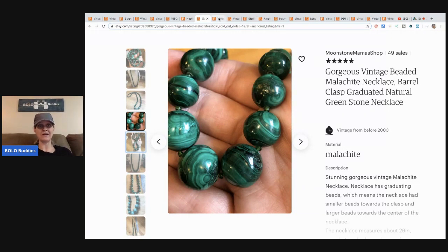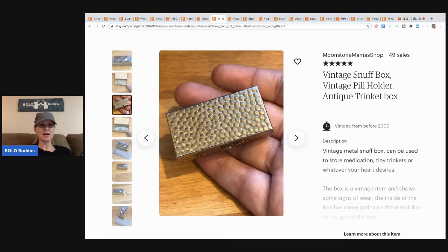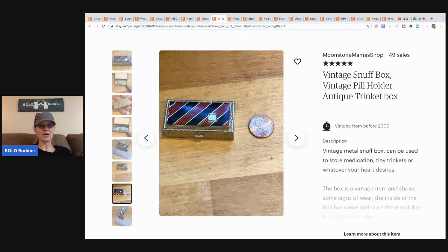This is a vintage snuff box or pill holder — an antique trinket box. I've sold some of these in the past; I really like picking them up whenever I see them. They sell pretty well for decent money. This one came from the flea market for 25 cents and sold for $12.62 with free shipping. These can range from bread and butter up to a really good bolo.